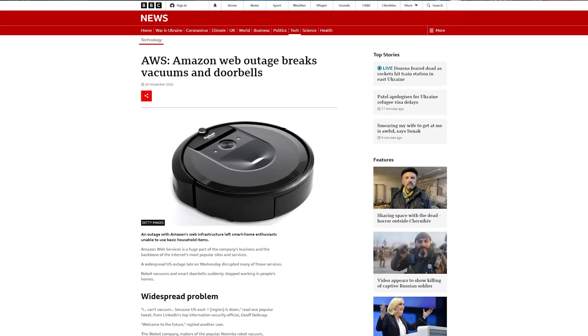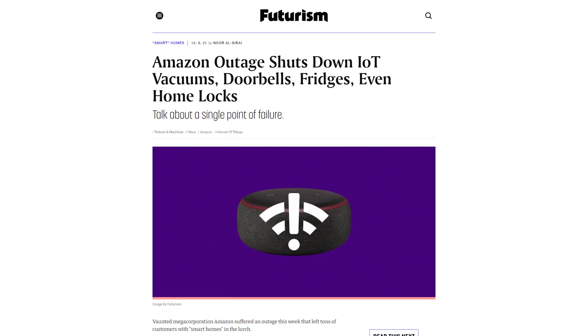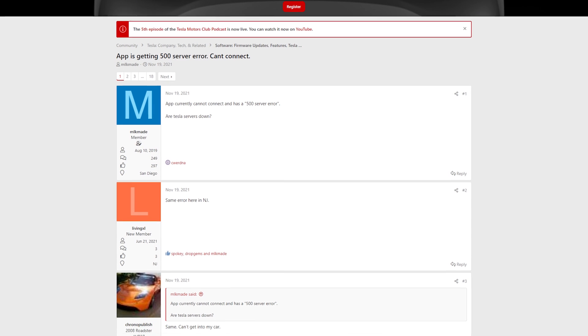And when Sonos pulled support for a whole bunch of their devices, consigning them to a slow demise into basic speakers, that wasn't received all too well. But the company doesn't have to go bust or pull support to wreak havoc — a simple technical difficulty can be a major problem. Every time AWS, or Amazon Web Services, goes down, it takes down half the internet and a large majority of smart devices along with it. This can be as trivial as your robotic vacuum cleaner not running on its schedule and only being able to be started with a physical button, or as serious as your home door lock not letting you into your house.